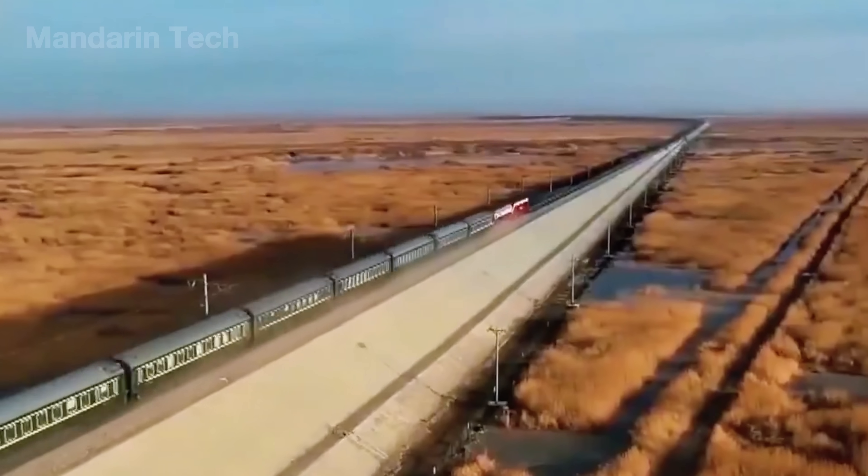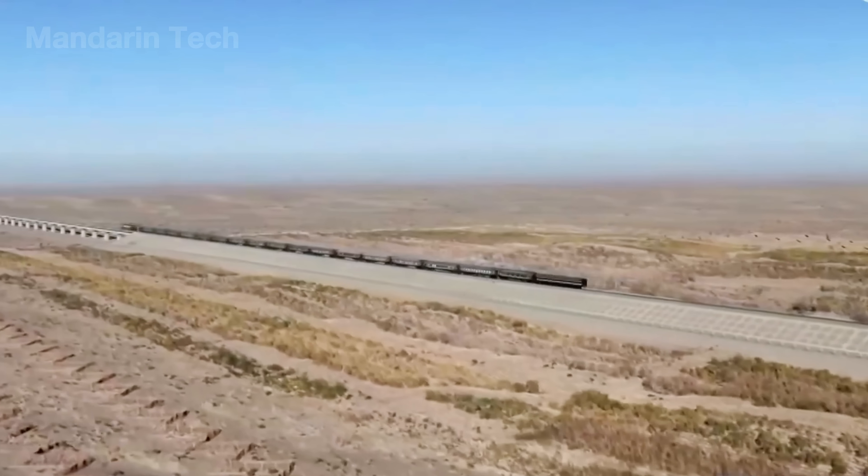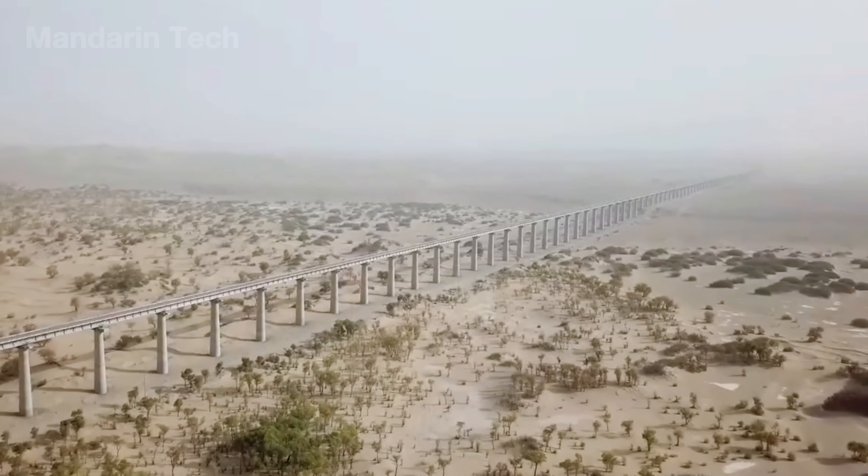After six months of rigorous testing, the Hotan-Rokiang Railway officially opened in June 2022, completing the 1,685-mile loop that circles the Taklamakan Desert.